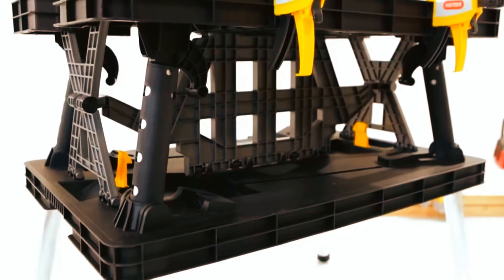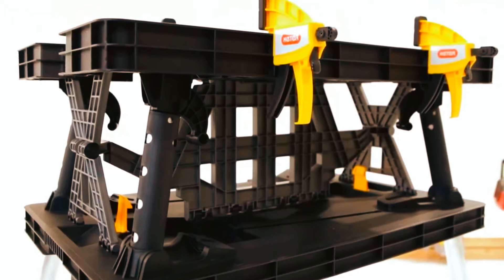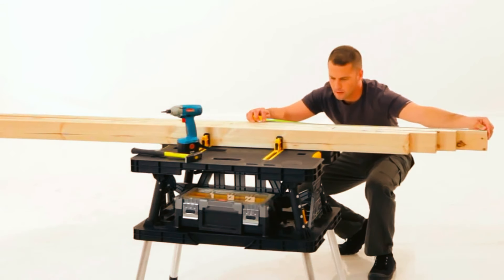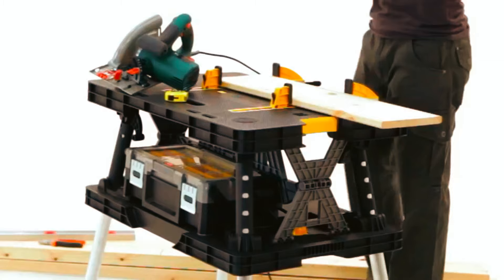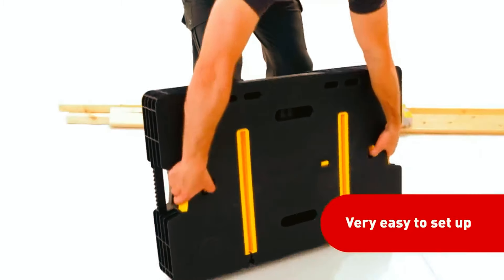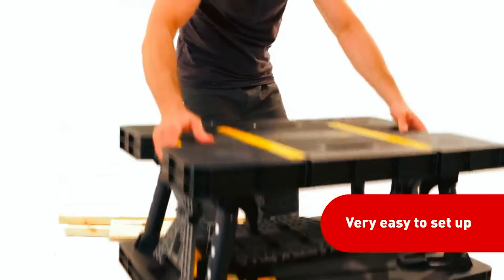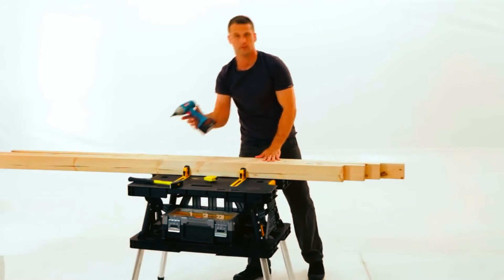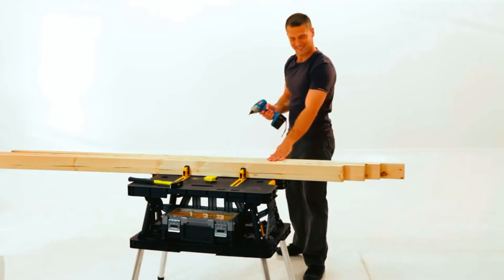These ruggedly constructed workbenches have a quick opening system and their foldable design makes for compact storage, occupying only 21.65 by 33.46 inches and 4.4 inches thick when folded flat. These portable and lightweight workbenches are totally mobile and easy to set up, stable, and sturdy for a variety of applications, providing strong and reliable surfaces for all kinds of work.